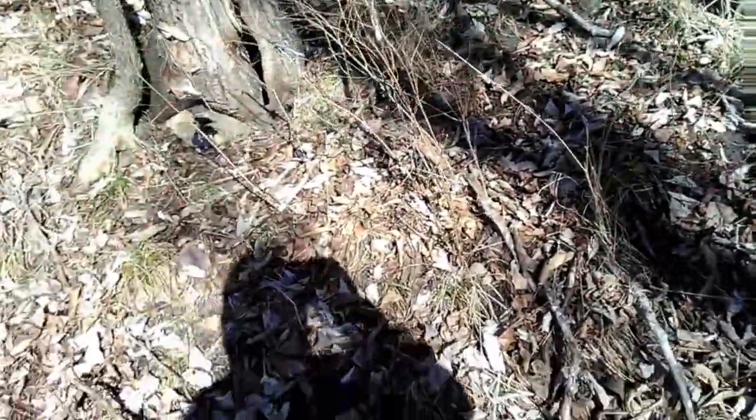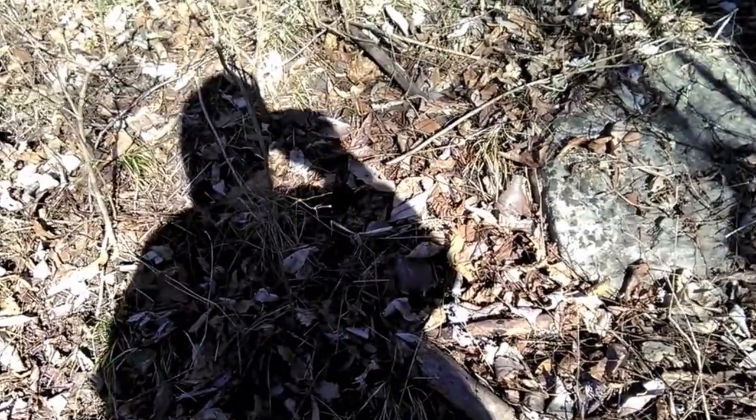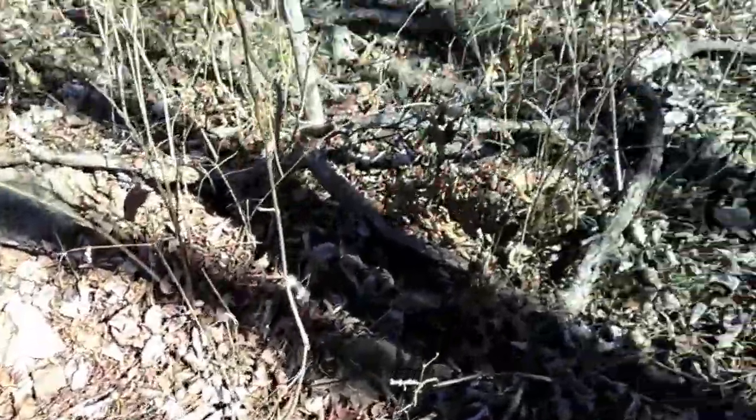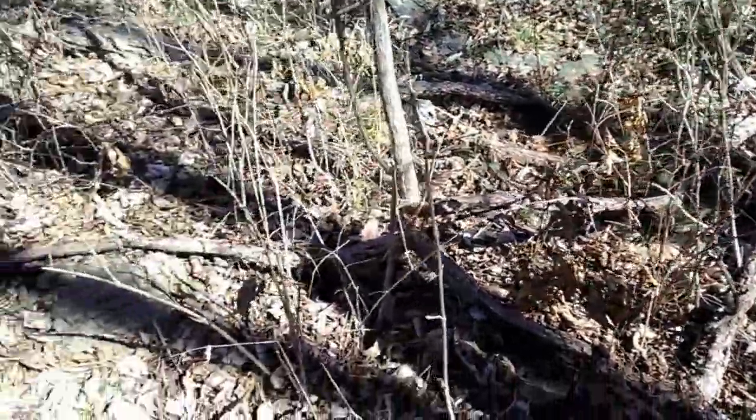I'm finding a little bit of a debris field here with some broken glass off the side of this hill, and I found a nice little jar — kind of neat. But another possible place to look next time and dig around in a little bit more.